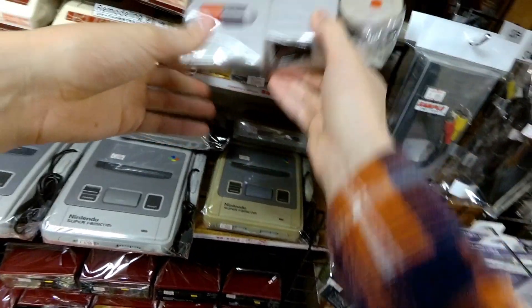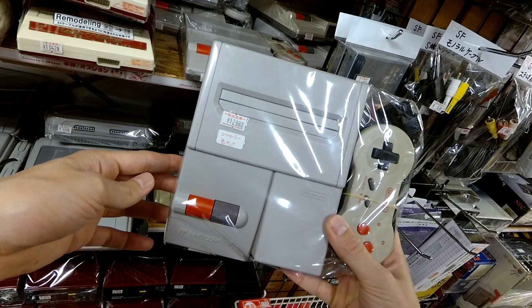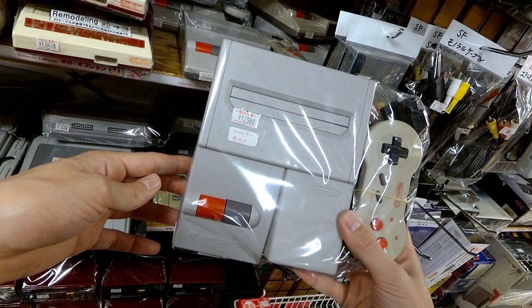You can also get the AV Famicom, which was released in like 1993 — about 10 years later. The Famicom had a really long lifespan in Japan, and that's going for $130. The controllers are not hardwired — that's the other thing you need to know about the original Famicom, that the controllers are hardwired to the system, unlike the AV Famicom where you can plug them in and out.